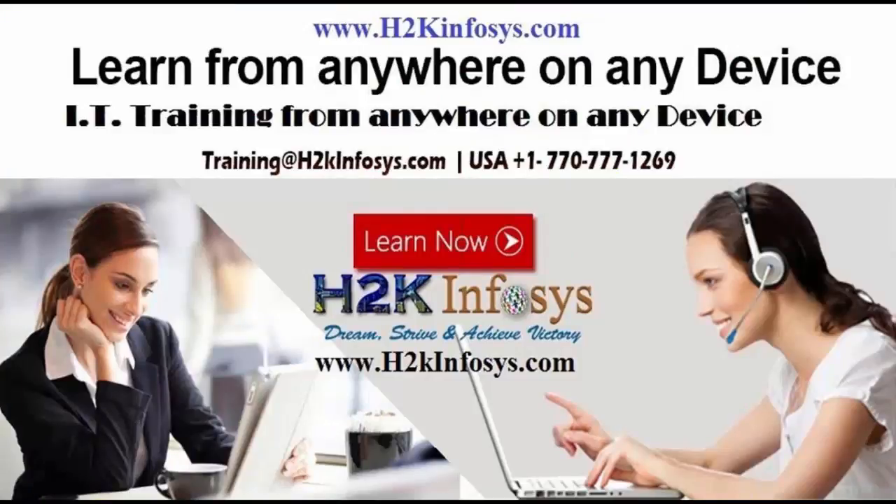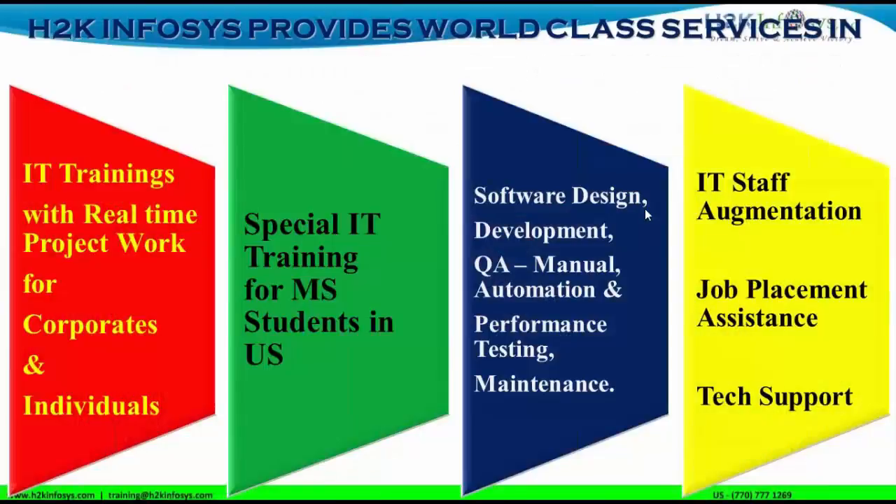H2K Infosys believes in providing training to anyone from any device — that is the motto. Services include IT training with real-time work projects for corporates and individuals, special IT training for MS students in the US, software design, development, QA, manual and automation testing, performance testing, maintenance, IT staff augmentation, job placement assistance, and tech support.